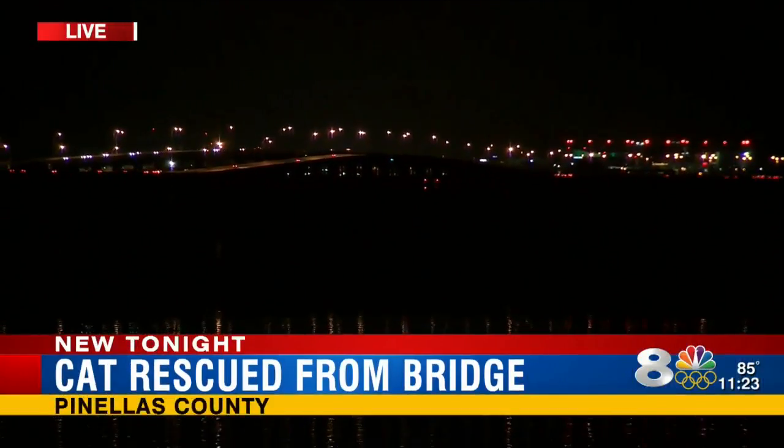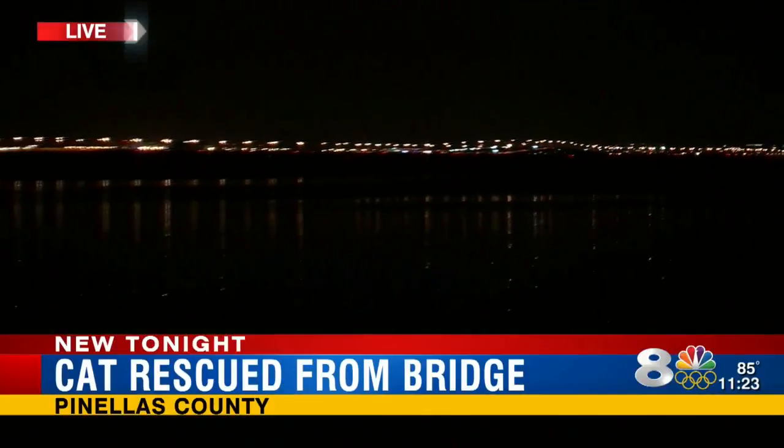So if someone is throwing cats out of a moving car — and that's a big if, because we don't know for sure if that's the case — you're encouraged to call Star FHP and report it right away. Happy ending there for Frank, though. Peter Bernard, live in Pinellas County. Thanks so much.